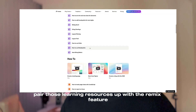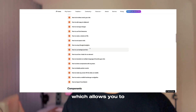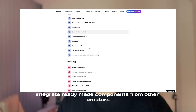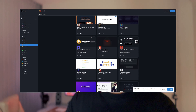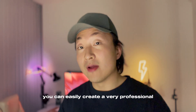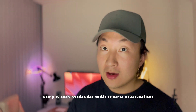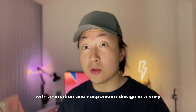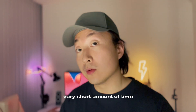Pair those learning resources up with the remix feature, which allows you to integrate ready-made components from other creators. You can easily create a very professional, very sleek website with micro-interaction, animation, and responsive design in a very short amount of time.